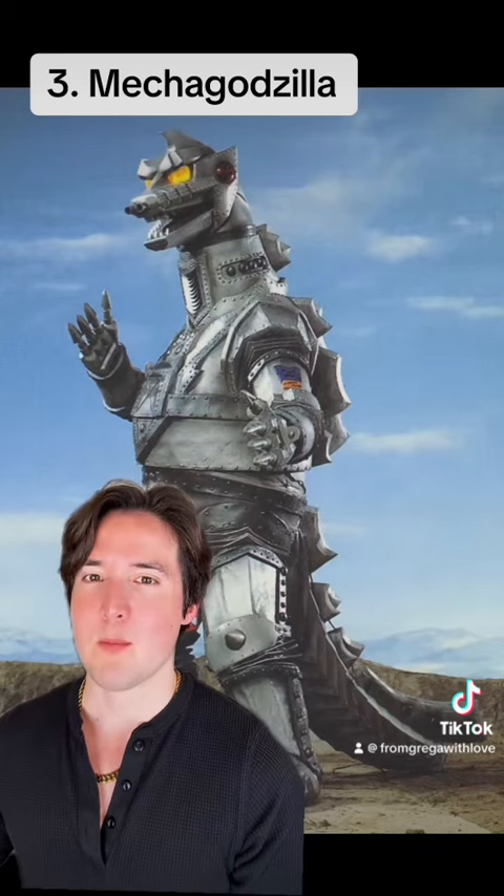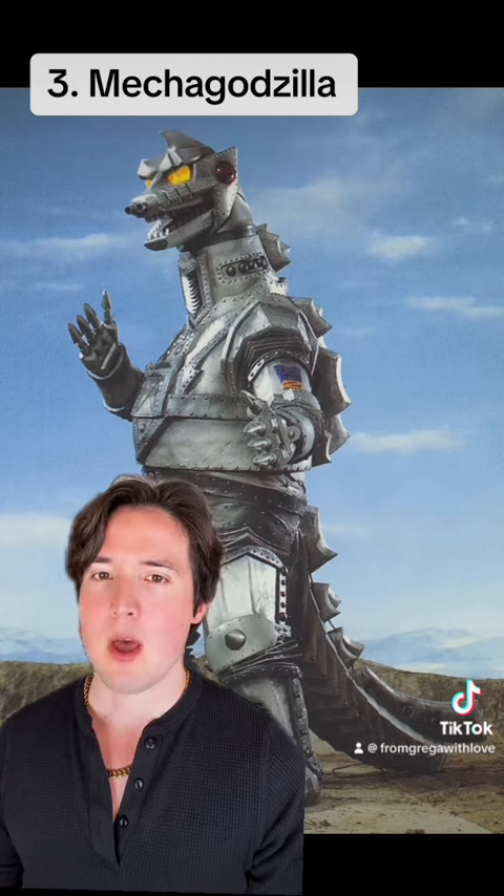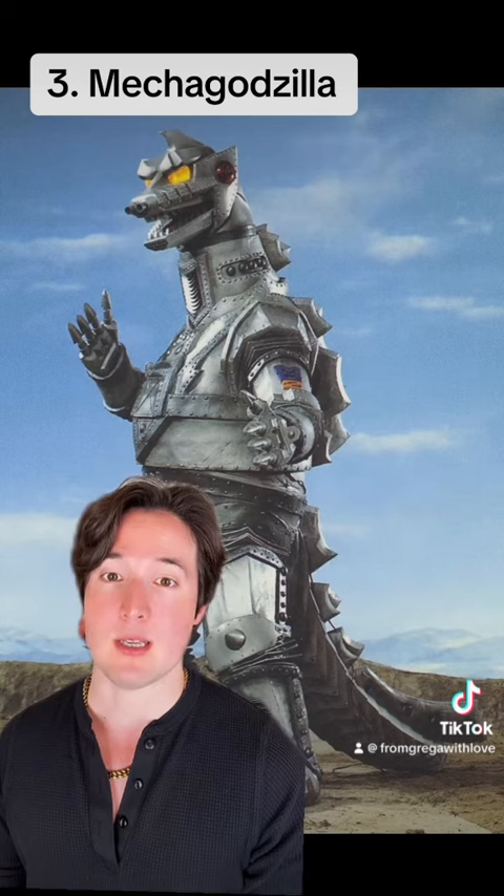Number three: Mechagodzilla. The idea of a robot version of Godzilla almost sounds too simple, but I think that simplicity is why Mechagodzilla is to this day one of the most classic Godzilla enemies.